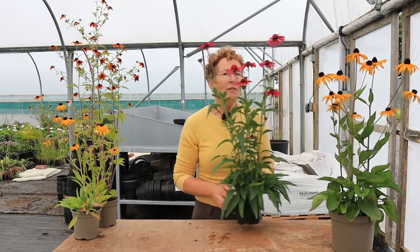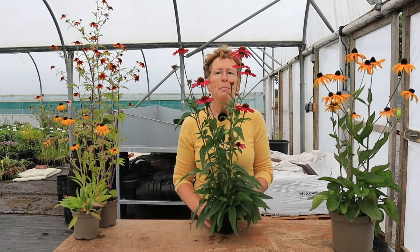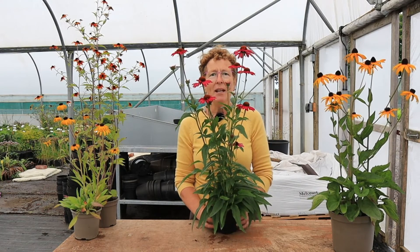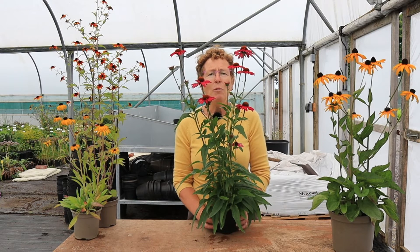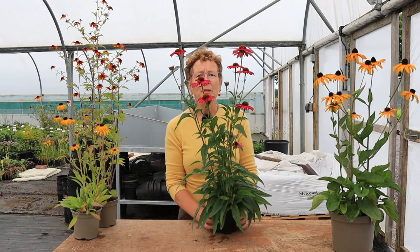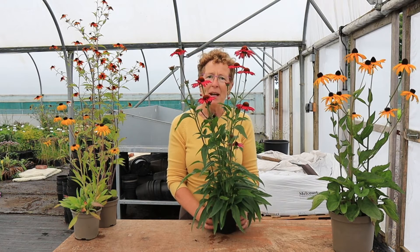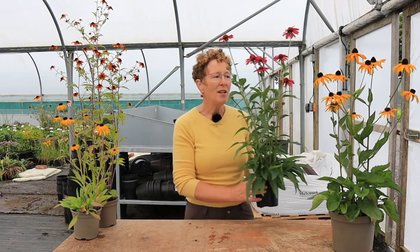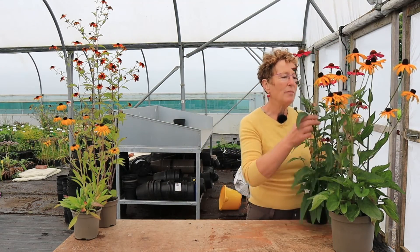You'll notice I've got something slightly different here. This used to be called Rudbeckia purpurea but they are now Echinacea. I wonder how long it will be until the botanists decide they'll go back to Rudbeckia - I didn't want to stir up a can of worms but I probably have. So that is the odd one out. Thank you very much for watching and please do subscribe to the channel.